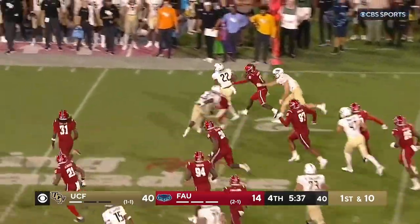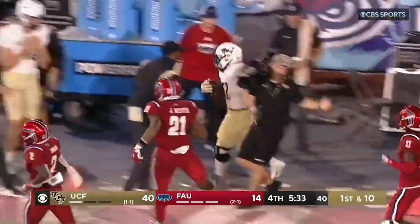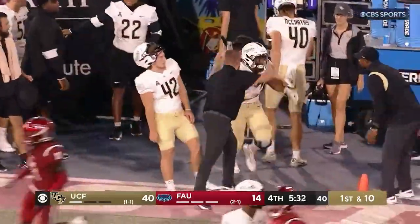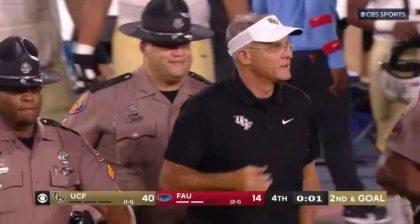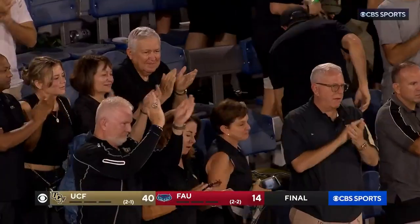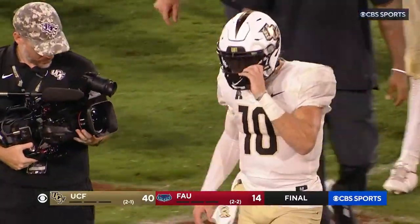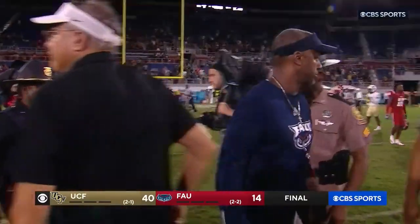And it hasn't really been close since. RJ Harvey keeps his feet moving and gets a big gain on the ground. Coming off a tough loss to Louisville, it is the bounce-back that Gus Malzahn and company needed. 40-14 — a huge second half and a road win in the state of Florida against FAU.